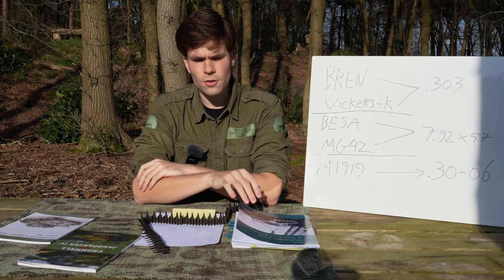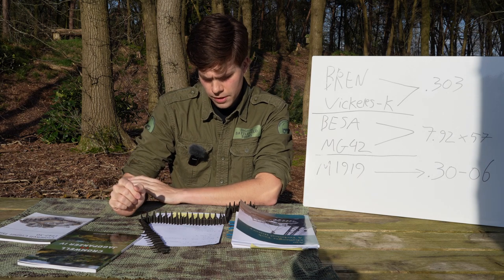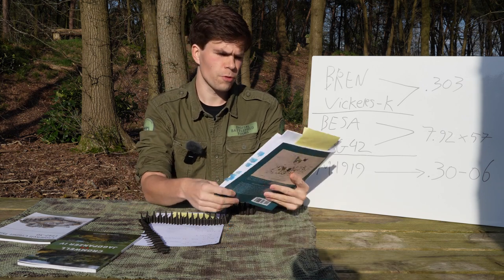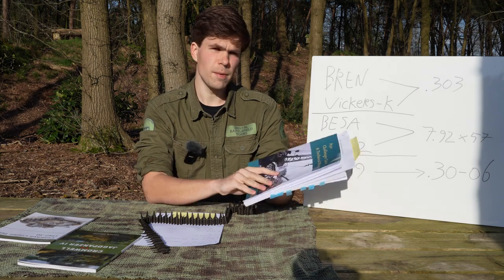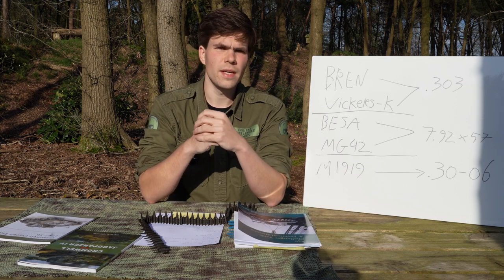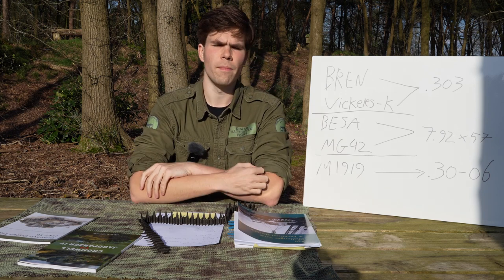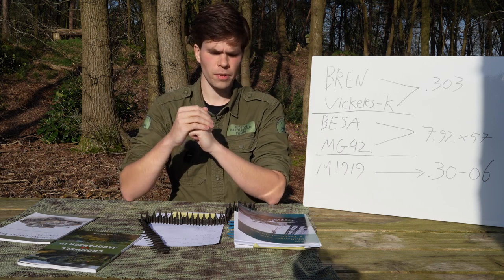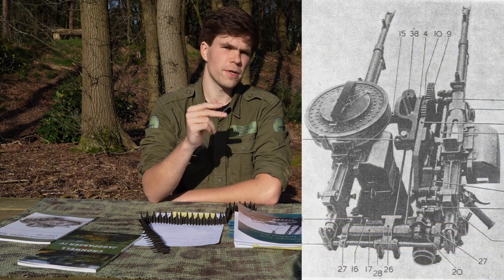The British did have anti-air mountings at the start of the war — the PLM, which stands for the Parish Lakeman Mounting, is a notable example. I came across it while researching the Challenger video. There's a very useful book by Mr. P.M. Knight on the technical history of the Challenger, and in it he mentions that there was an early design demand for one of those PLM mounting systems to give the Challenger an air defense setup — specifically, he quotes a double Vickers K setup.